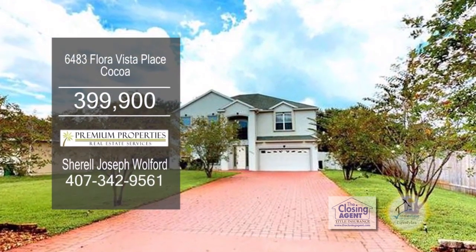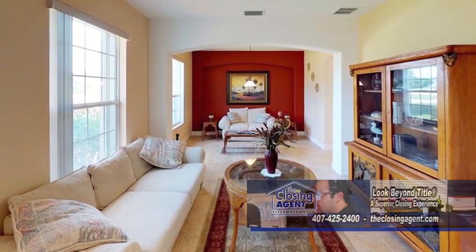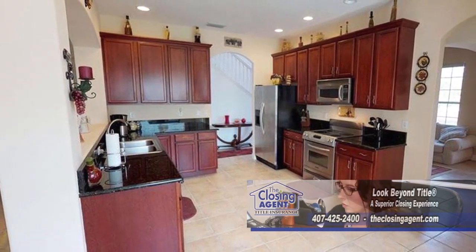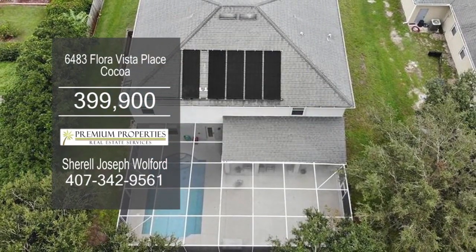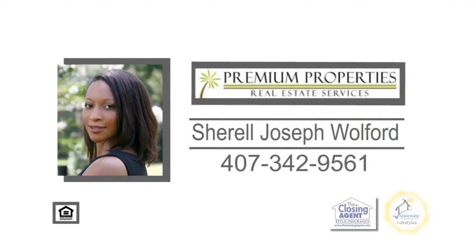This custom-built home in Cocoa boasts five bedrooms and three and a half baths. The floor plan includes a large living room. The gourmet kitchen has ample cabinet and counter space. Off the kitchen is the eating area. The screened-in patio has a solar-heated saltwater pool. This home is located near I-95 and State Route 528. For additional details, give Sherelle Joseph Wolford a call.